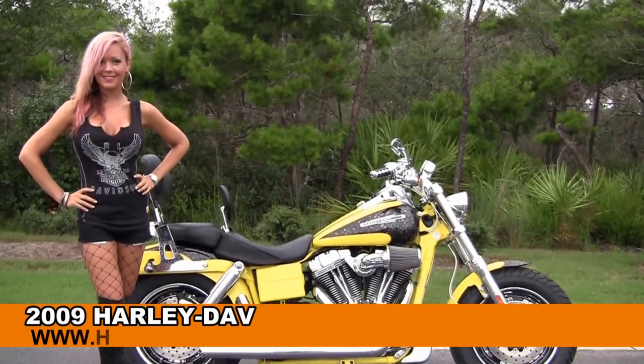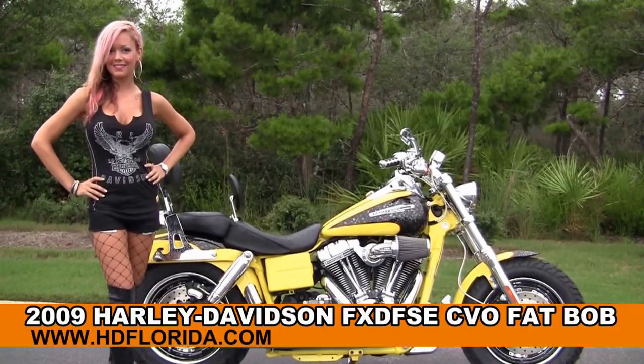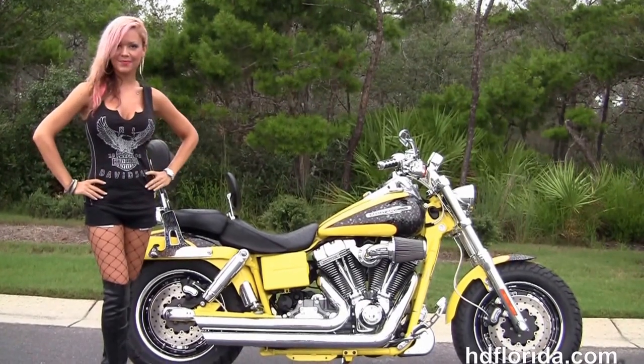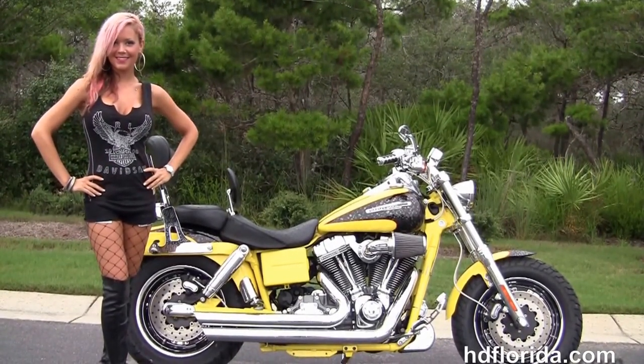Welcome everyone to the world famous Harley-Davidson of Florida. First of all I want to say hello to Jen, and next I want to show you this radical used 2009 Dyna Fat Bob CVO.